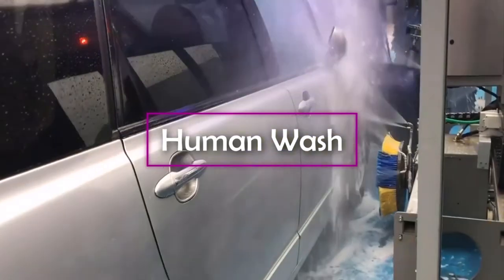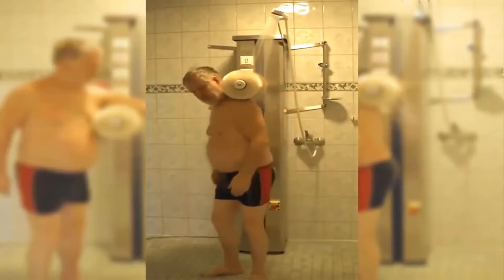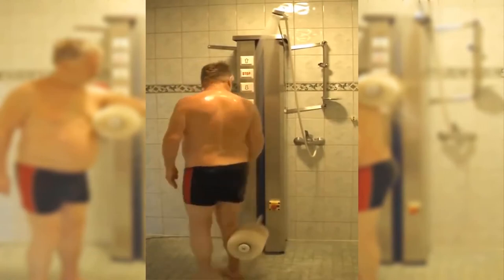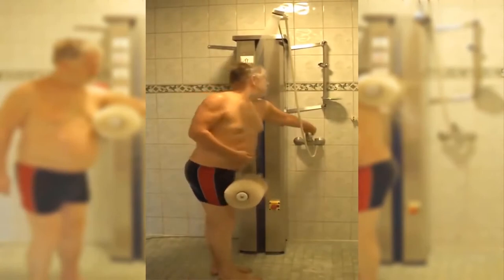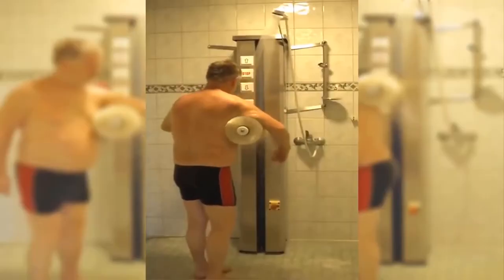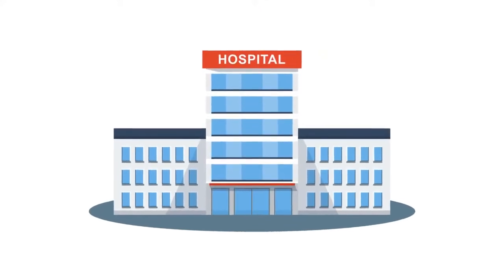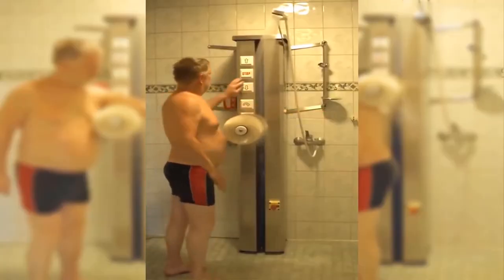Human Wash. Ever been through an automatic car wash? Human Wash applies those same principles to cleaning yourself. Designed so it can be used by anyone, it is especially beneficial to the elderly and disabled who might struggle to get clean independently, as well as people with injuries or muscle soreness. Super safe and incredibly easy to use, Human Wash features large, simple controls so you can spend less time figuring it out and more time getting clean. It is already being considered for use in hospitals, assisted living facilities, and even the in-home gyms of the super wealthy.